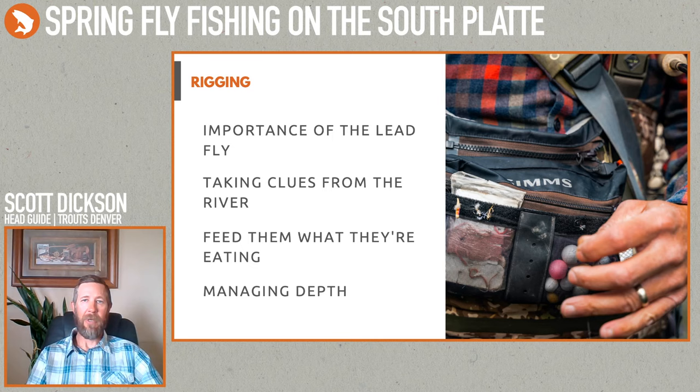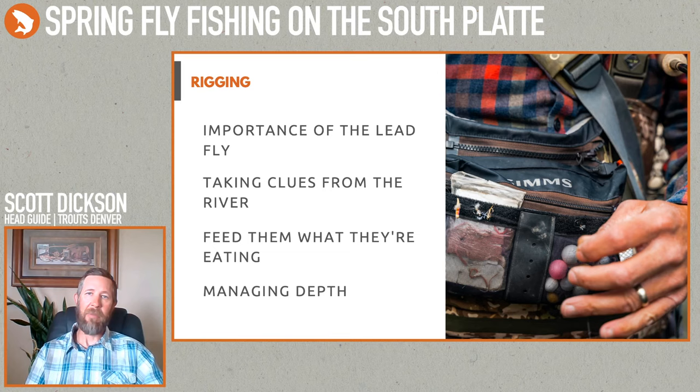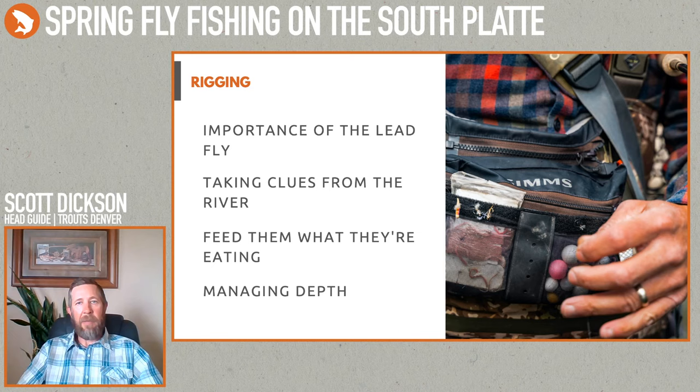Once I notice fish keying in on Baetis, I'll switch off the midge and go with a lead fly and two Baetis patterns — give them what they want. Coming up on May we're also starting to see more caddis on the water, so fishing Buckskins and Holy Grails — different little caddis flies — are great choices. When fishing shallow water and still working nymphs, I'll often use bead-headed flies and get rid of the split shot altogether, which helps avoid hanging up on the bottom while still getting flies down to where fish are feeding.